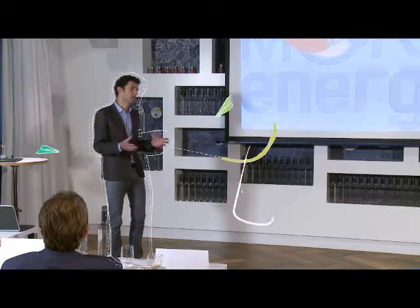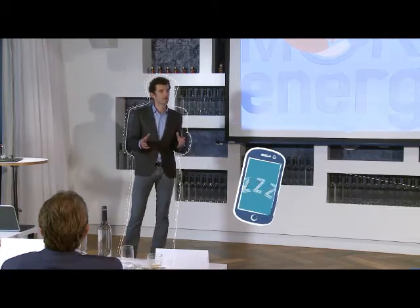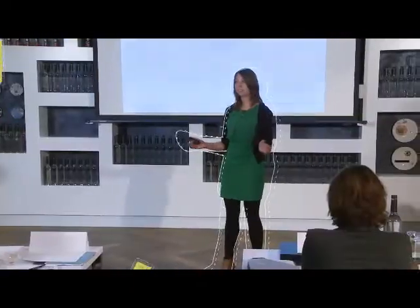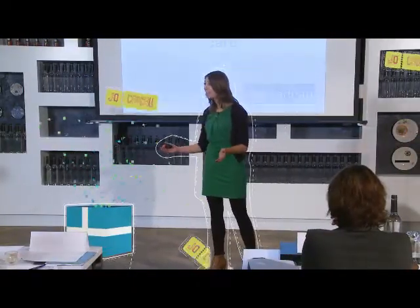We performed a study with 500 pilots during six months. And afterwards, we looked at — for Christophe, this was a new customer.